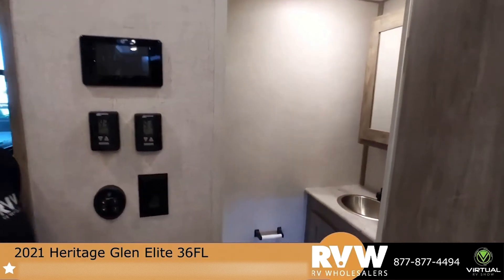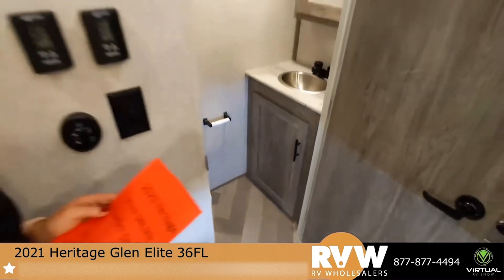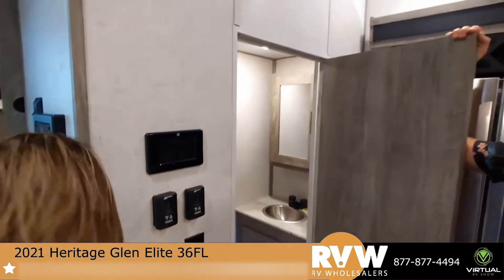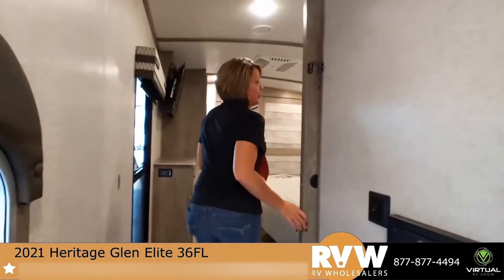There's your half bath. These actually have your porcelain toilets. I really want to point out the bedroom in this one, because it has your extra wide slide.